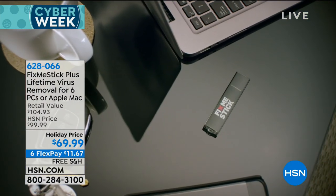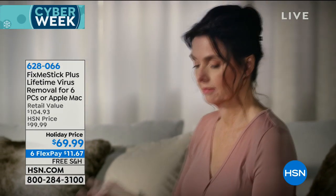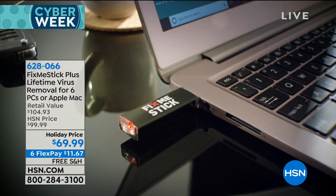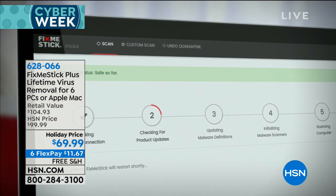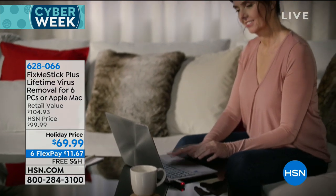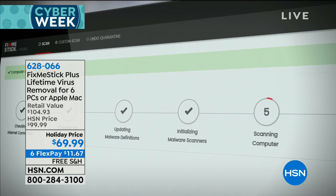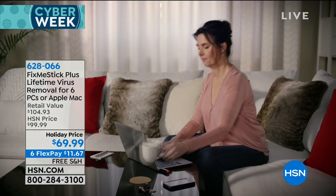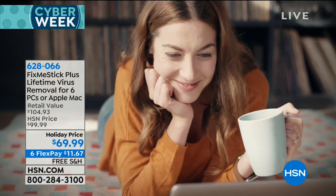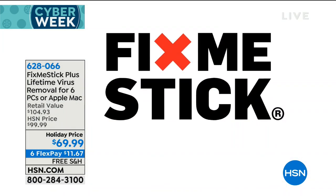FixMeStick is a plug-in virus removal device. It's the smart, simple, safe way to clean your computer yourself. With FixMeStick, you don't have to replace your computer — it helps you keep your files and your privacy. FixMeStick reboots your computer from a system on the stick so that it can remove the malware that got past your antivirus software. Advanced technology in an external device has enabled people all over the world to get the upper hand against viruses and malware.